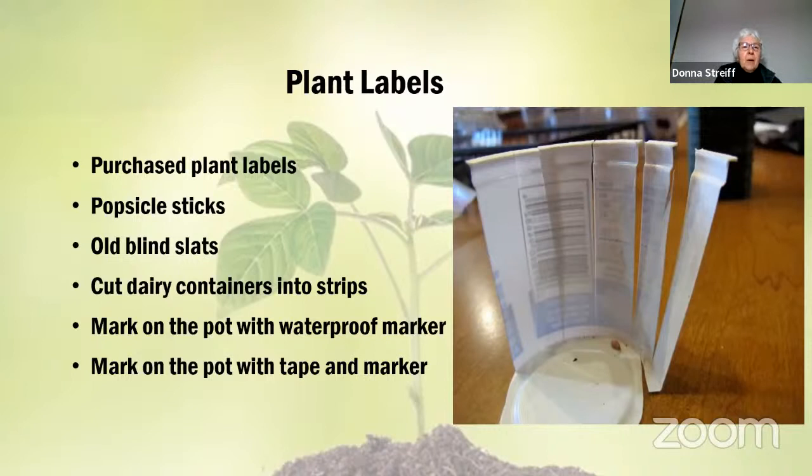For plant labels, you can buy all kinds, but popsicle sticks are a good choice. Old blind slats work well — a cottage cheese or yogurt container cut into strips and written on with a permanent marker. You can also mark the pot itself with a waterproof marker, or put tape on the pot and write the name on it. Use whatever works depending on what your container is made of.